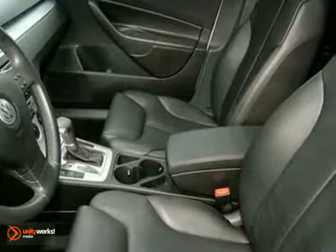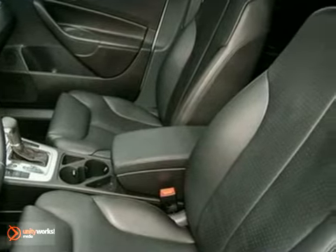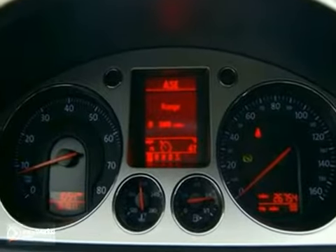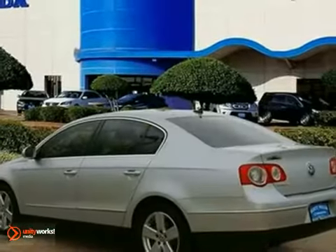This Passat offers all the luxury and performance of more expensive European models in its class, but it does it all at an affordable price. Come on in today and see it for yourself.